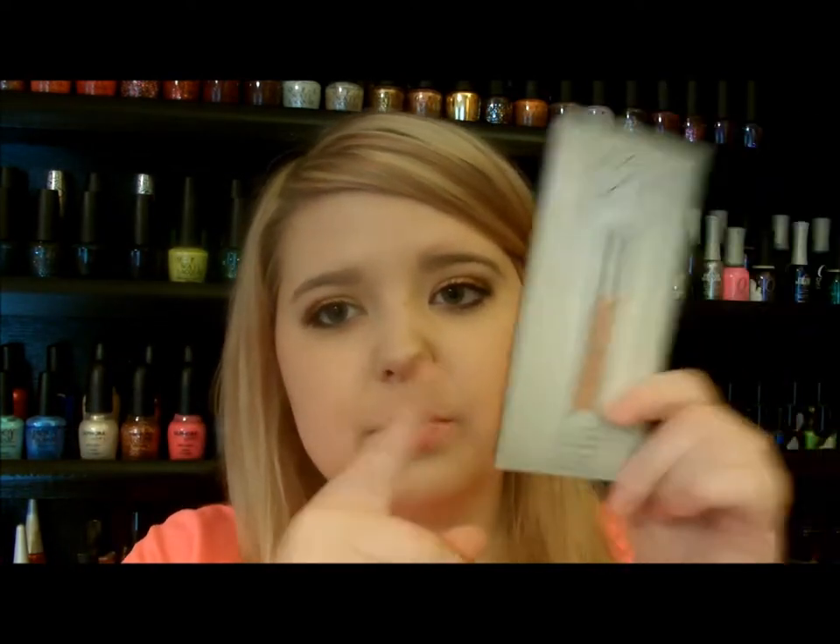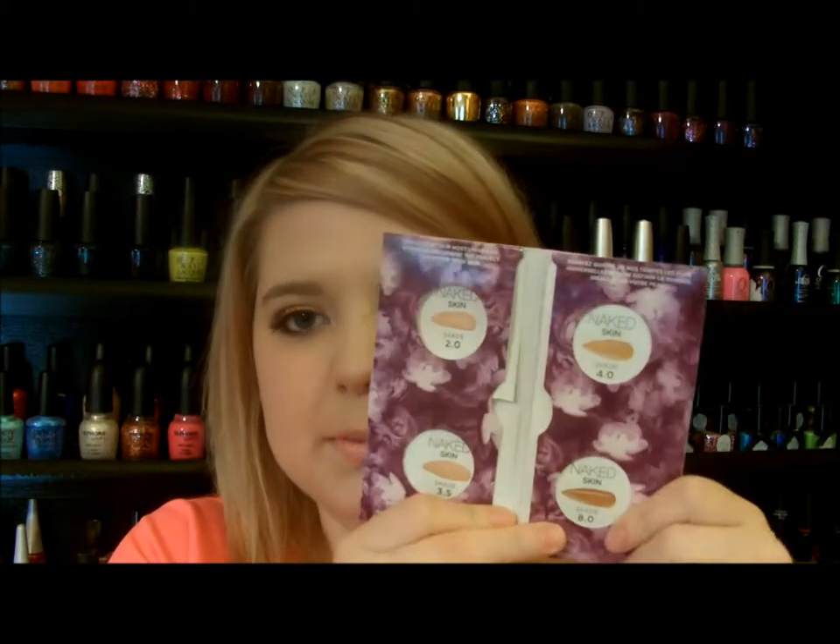The next one I tried out was the Naked Skin by Urban Decay — this is the Weightless Ultra Definition Liquid Makeup. There are 18 shades in the entire line, so a good amount of people could find their skin tone. I'm not sure how dark the darkest one is — it goes from 0.5 to 12.0 — so if you have a deeper skin tone, keep that in mind, but you can definitely go into Sephora and try it yourself. The sample pack was really interesting because it gives you four different shades. My shade is actually 2.0, which matched my skin perfectly, and they also give you 3.5, 4.0, and 8.0.